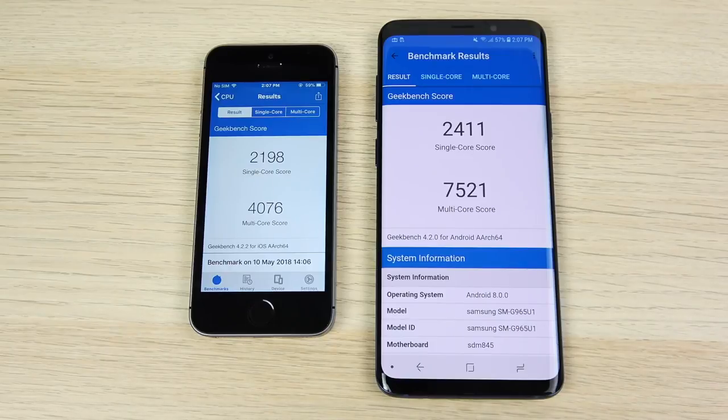I did a GeekBench and you could see the iPhone SE loses pretty easily here to the S9 Plus.